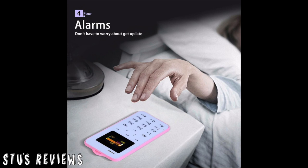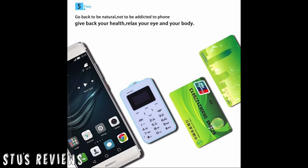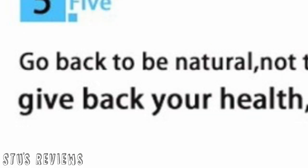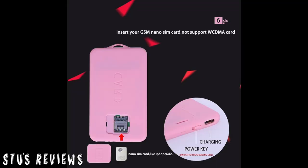Number four: alarms — don't have to worry about getting up late. My boss will be very happy. Number five: go back to be natural, not to be addicted to phone, give back your health, relax your eye and your body. How did it know that my eyes and body were hurting from using my current phone? Number six: insert your GSM nano SIM card — not supported WCDMA card. Well, that's more informative than stupid.